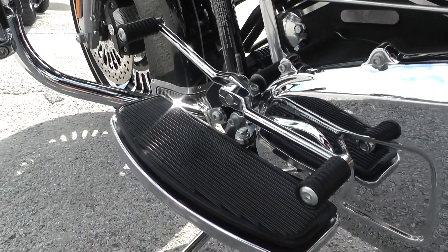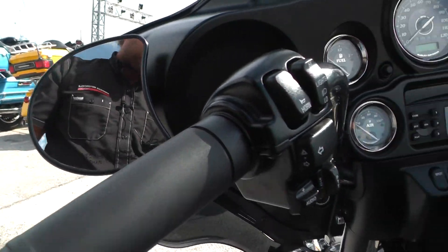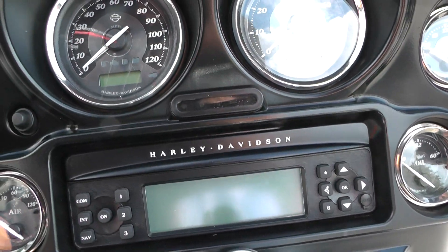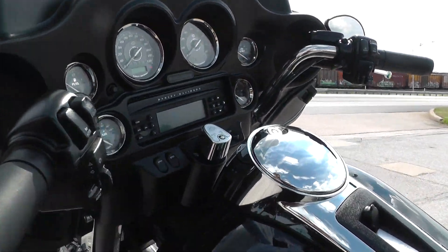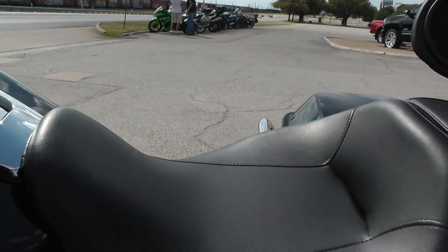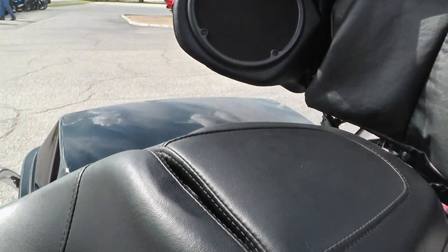This one's got the heel-toe shifter. The Limited's also got heated grips, electronic cruise control, a nice stereo system, and nice chrome trim around all the gauges. Just a beautiful bike. This is your intercom hookup. Big two-up touring seat — got a spot right here if you want to put a driver's backrest, and it's got the bracket already in it too.